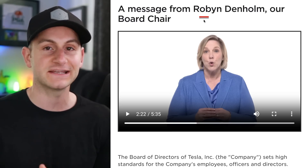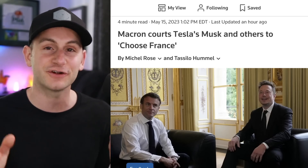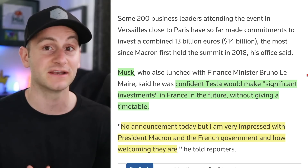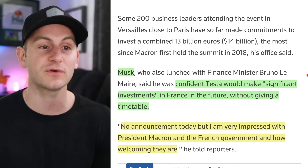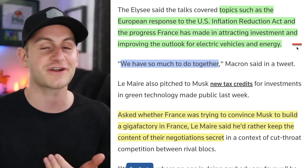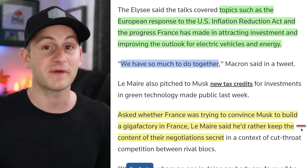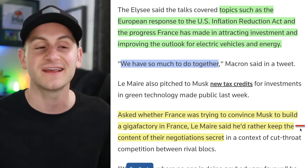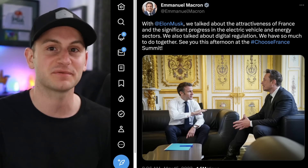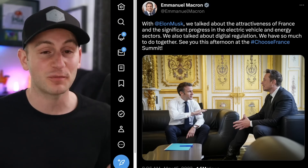Elon sat down with French President Emmanuel Macron as part of France's new business reform drive and the 'Choose France' initiative. Elon said he was confident Tesla would make significant investments in France in the future but gave no timeline, saying 'no announcement today' but that he was very impressed with President Macron and the French government. They discussed the European response to the Inflation Reduction Act and the progress France has made attracting investment in the EV and energy industries. When France's finance minister was asked if Tesla would build a Gigafactory in France, he said he'd rather keep the content of their negotiations secret.